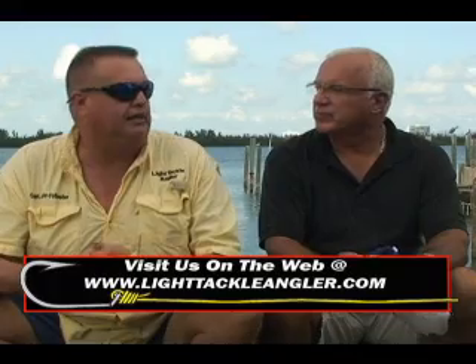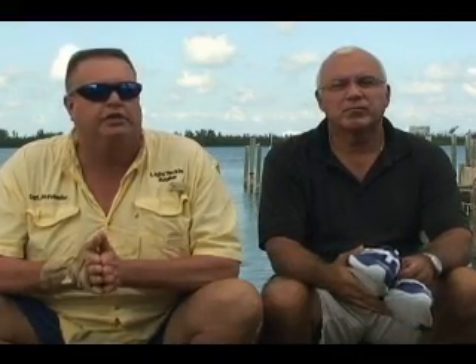Inshore, trout fishing has been just outstanding. The season closes in November and December, so pretty soon you won't be able to keep any trout. We just did a video with Captain Charlie Connor — check it out on lighttackleangler.com. Snook fishing has been good, and so has redfish. The redfish tend to hang around the docks and in really shallow water. The tides aren't quite as high as they have been, and there's actually a low tide this week for the first time in a long time, but the fishing has been really good.